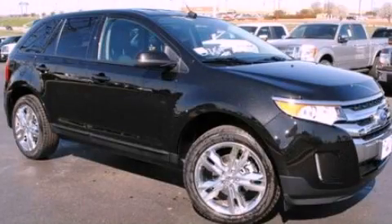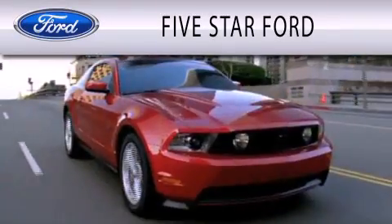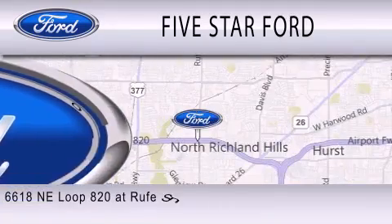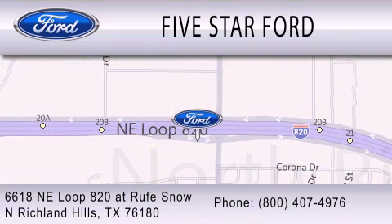Contact us today to schedule your opportunity to see this automobile in person. 5 Star Ford is dedicated to doing everything possible to ensure that the experience you have selecting your vehicle is as pleasant as possible. We're located at 6618 Northeast Loop 820 at Rufe Snow in North Richland Hills.